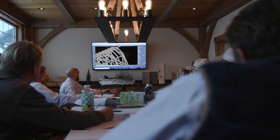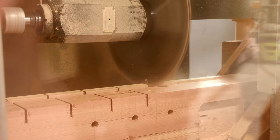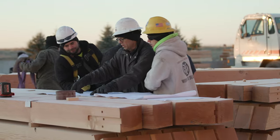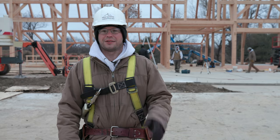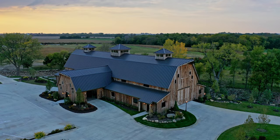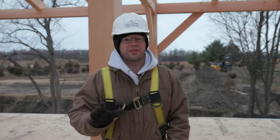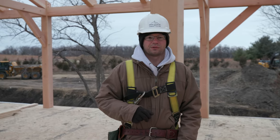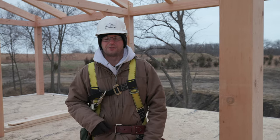There's so much that goes into a project like this — from the initial design, the engineering, cutting of the frame, and out here raising it on site. I am so proud to work alongside such a talented team of craftsmen on this crew. We're the only timber frame company in the world that could have pulled this off. If you're planning an event barn, you'll want to reach out to us. There is nothing like the feel of a timber frame structure — we can help you design and build the event barn of your dreams.